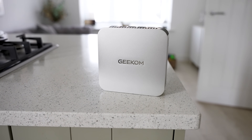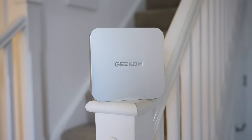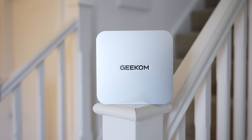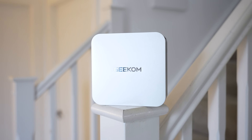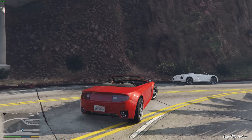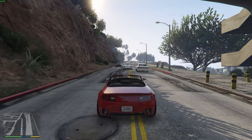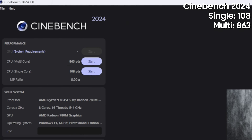For performance, we've got the Ryzen 9 8945HS based on the Zen 4 architecture — eight cores, 16 threads, and a max frequency of 5.2GHz. We also get the Radeon 780M, which is a 12-core GPU. Geekom's upgraded Ice Blast cooling system claims better cooling, and noise-optimized fan blades that reduce noise by up to 40%.